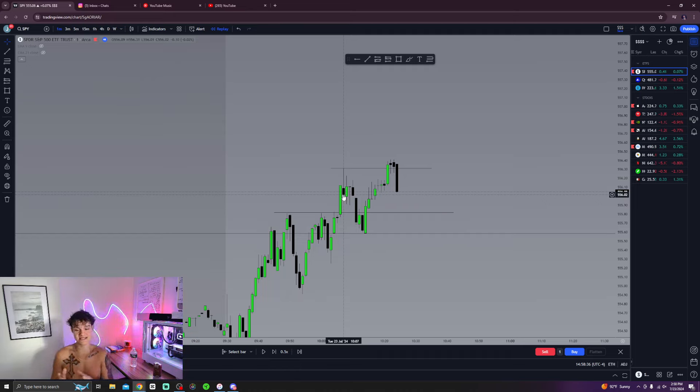Relative strength is something I really like to see. I like to see QQQ, SPY, and Apple all correlated — meaning running in the same direction. If I see Apple have a huge dump, then I know SPY is going to follow, and that's exactly what led me to take this trade.